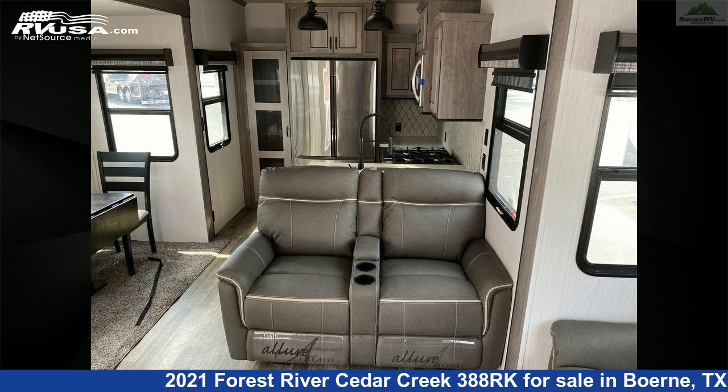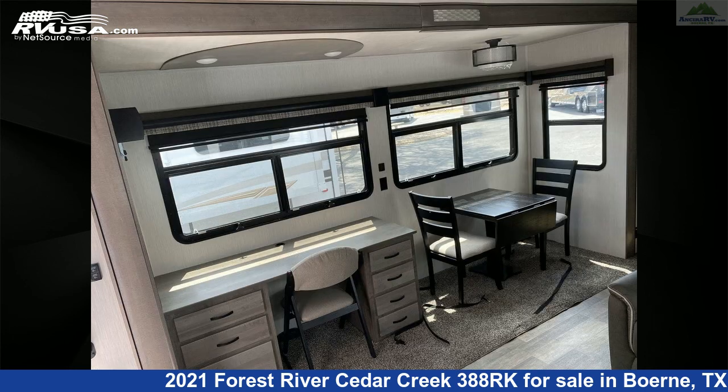The unloaded weight of this 2021 Forest River Cedar Creek 388RK is 12,868 pounds.